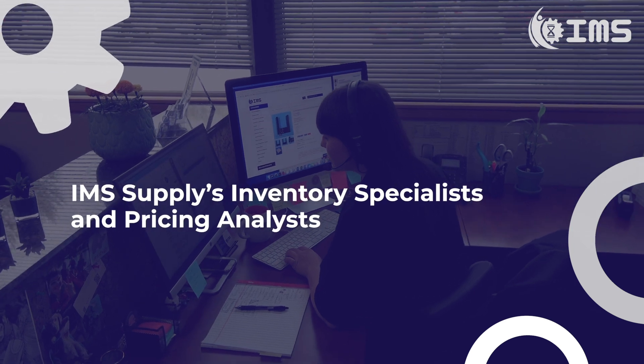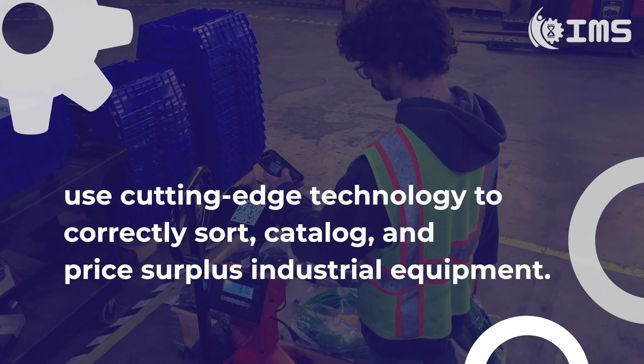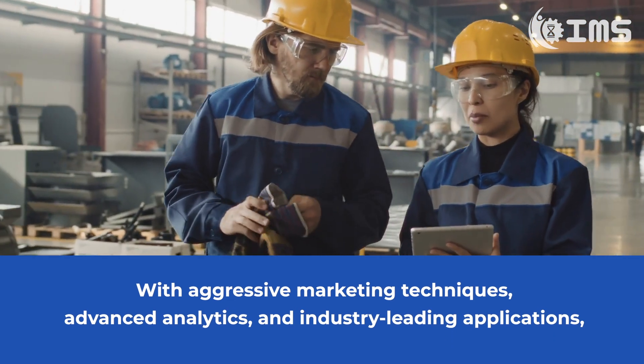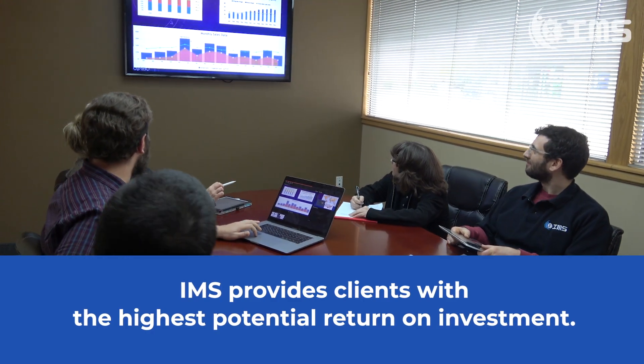IMS Supply's inventory specialists and pricing analysts use cutting-edge technology to correctly sort, catalog and price surplus industrial equipment. With aggressive marketing techniques, advanced analytics and industry-leading applications, IMS provides clients with the highest potential return on investment.